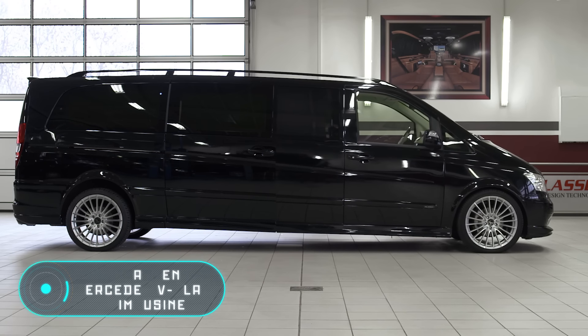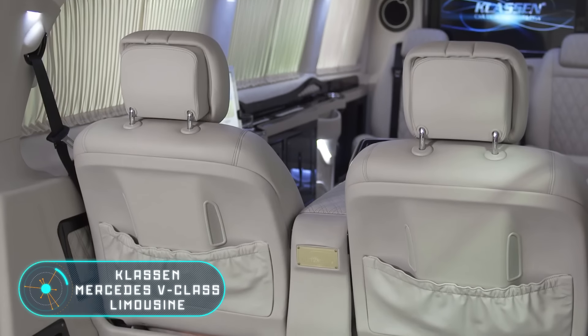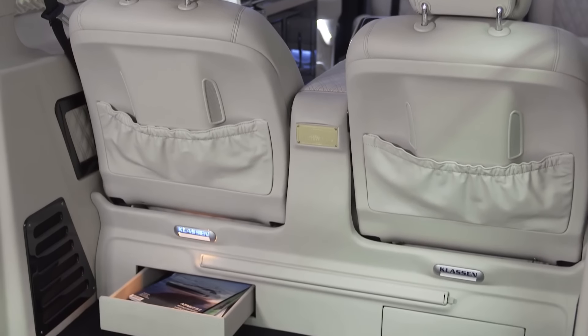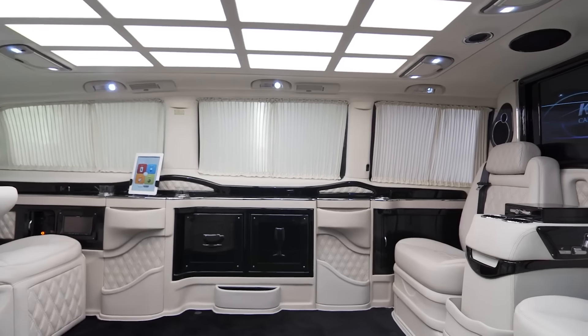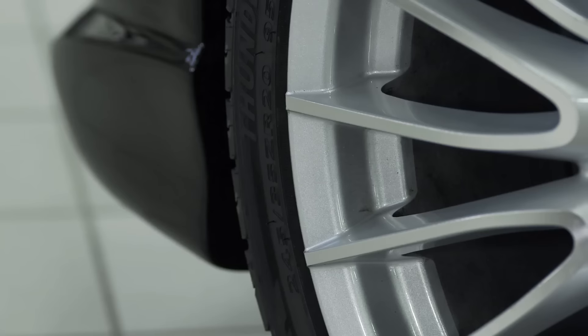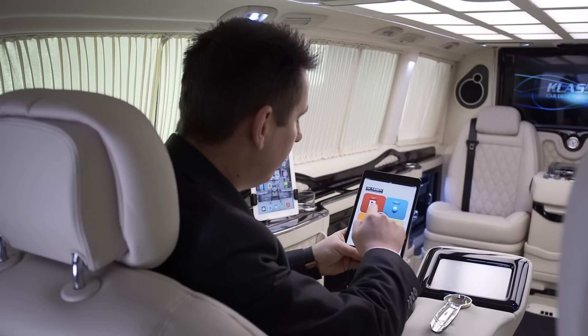Klassen Mercedes V-Class Limousine. At first glance, the main feature of this car is its ability to stretch, increasing in size. However, this model also has a huge number of other remarkable features. But let's start from the beginning.